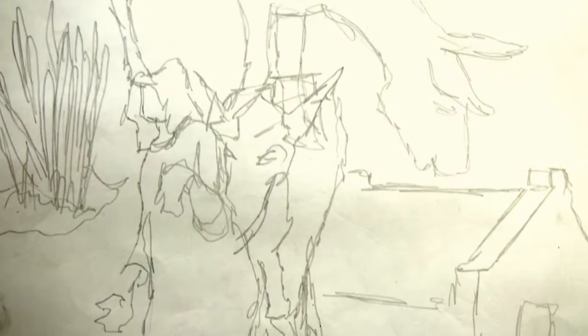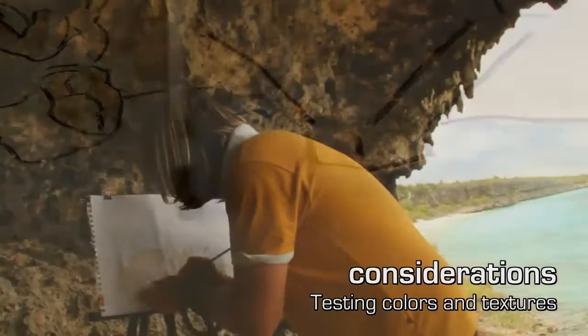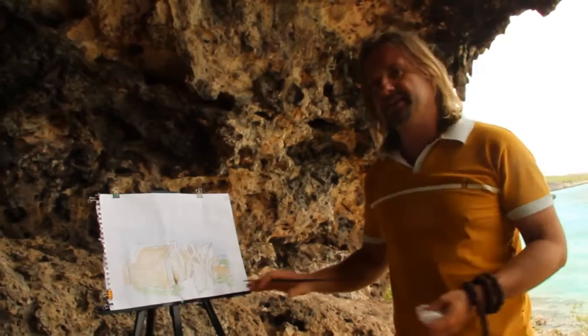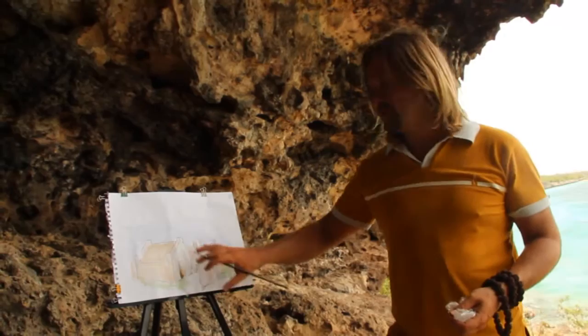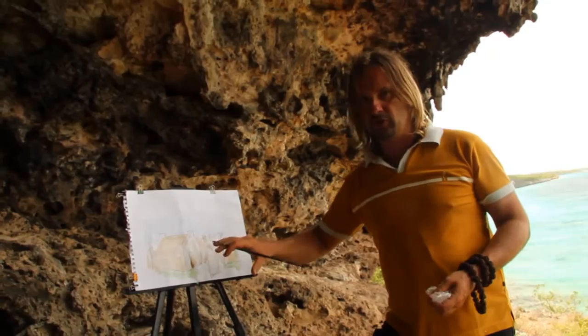In the next step he would try some color designs. These color designs are done mostly with watercolors, because it's a quick way to find out which colors are working together and which are not. Also, you can see the structure of the picture very well already with the watercolors.